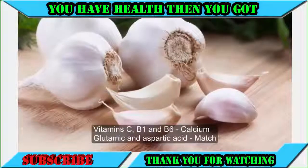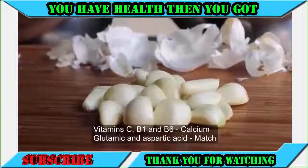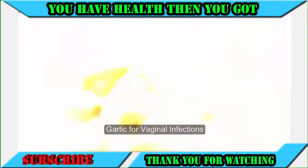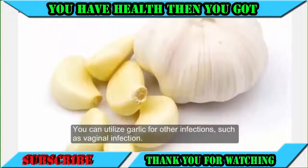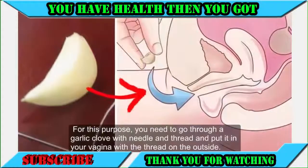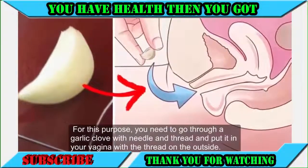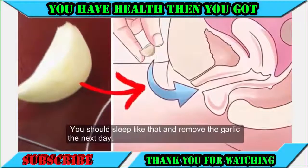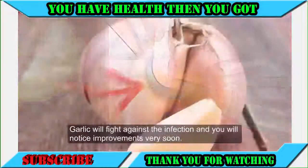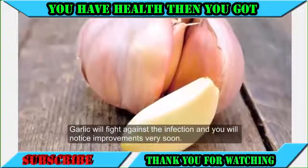For vaginal infections, you can also utilize garlic. Thread a garlic clove with a needle and thread, then place it in the vagina with the thread on the outside. Sleep like that and remove the garlic the next day. Garlic will fight the infection and you will notice improvements very soon.